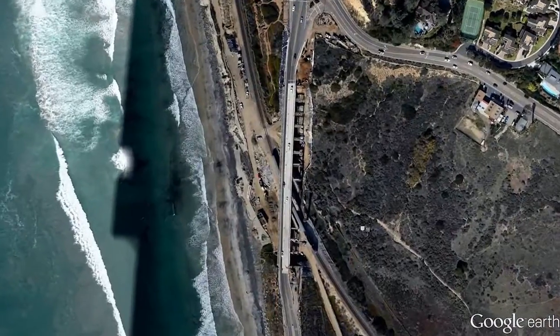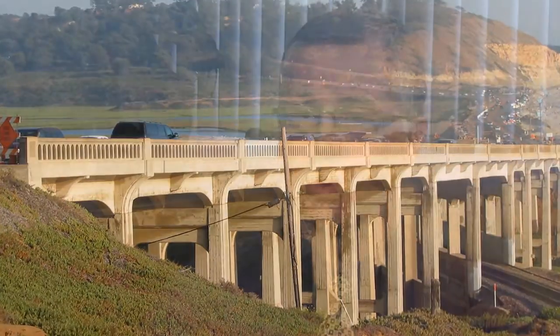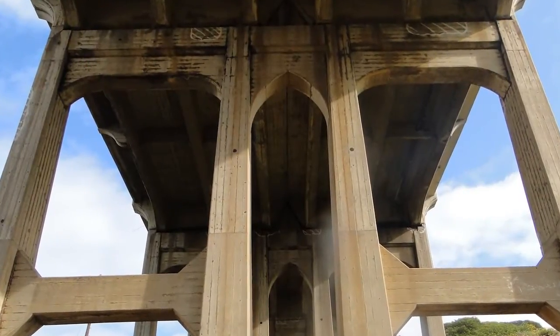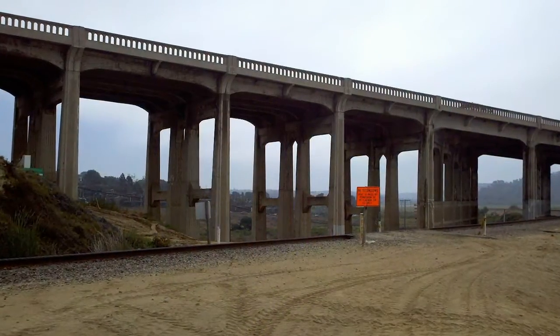The City of Del Mar selected Kleinfelder to be the prime consultant for the evaluation of a major bridge structure, the North Torrey Pines Road Bridge at the southern end of their city. The bridge had a number of challenges that had to be addressed: severe corrosion problems and deterioration, constructed in 1933 on the coast, and significant seismic deficiencies that raised concern that the bridge could collapse in a seismic event. The city selected Kleinfelder to address all of these issues in a very active community environment on a structure eligible for listing on the National Historic Register.